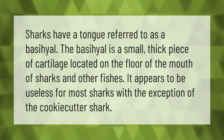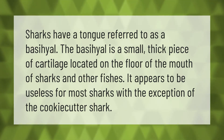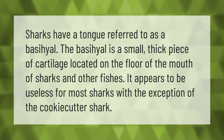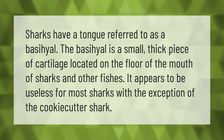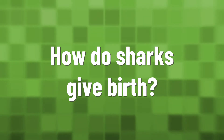Sharks have a tongue referred to as a basihyal. The basihyal is a small, thick piece of cartilage located on the floor of the mouth of sharks and other fishes. It appears to be useless for most sharks, with the exception of the cookiecutter shark.